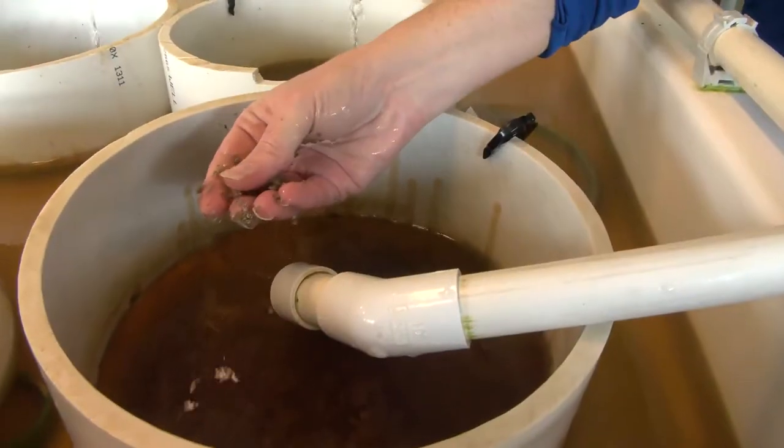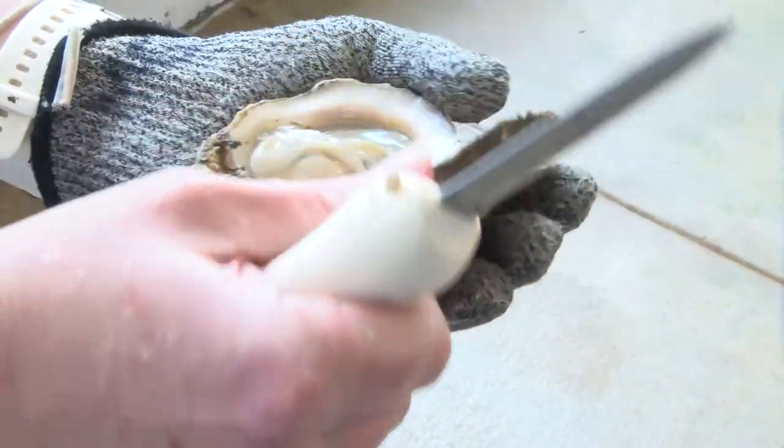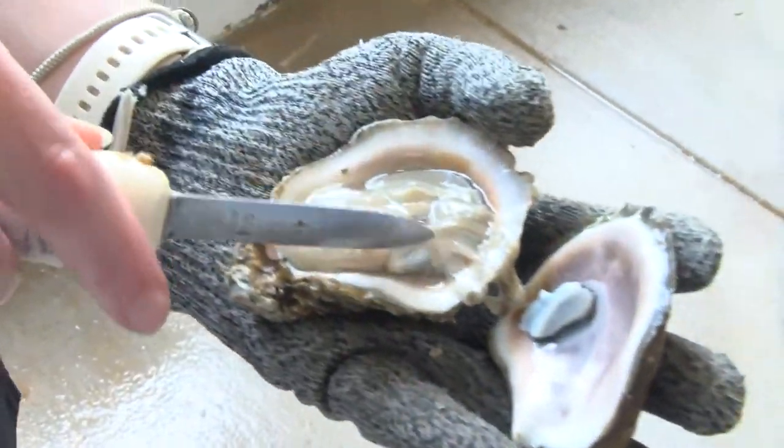It's very rewarding to see the seed or the larvae that you can't see with your eye, and you're like, we grew this, we spawned it, we grew it, and now it's going to go either to industry or out in the water and do what it's intended to do.